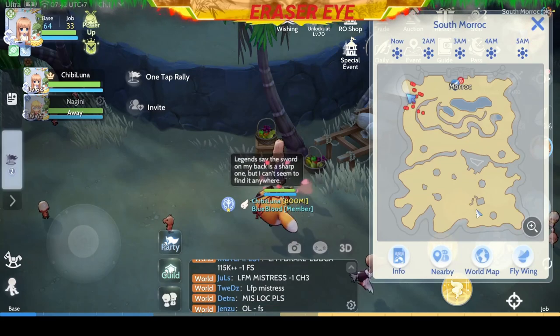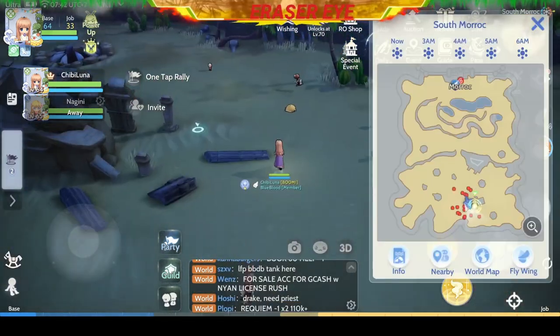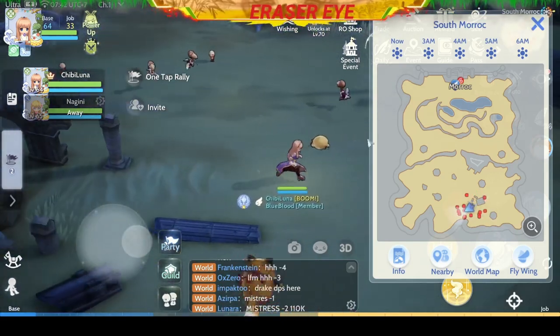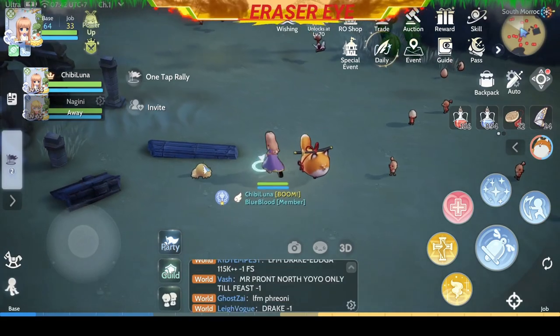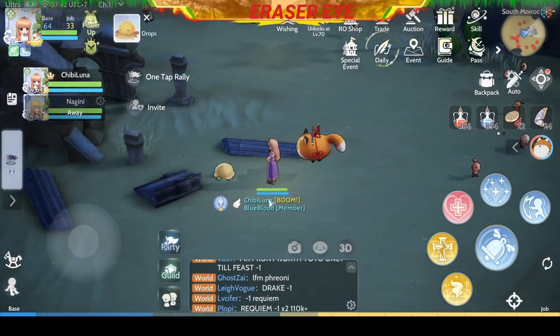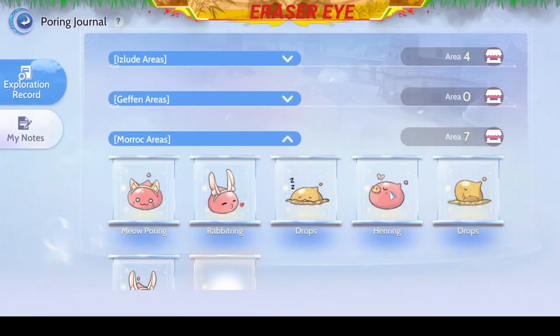Next, go to the bottom part of South Borok. You'll see another Desert Drops frolicking around — let's click on him. Good job, we caught another Drops.